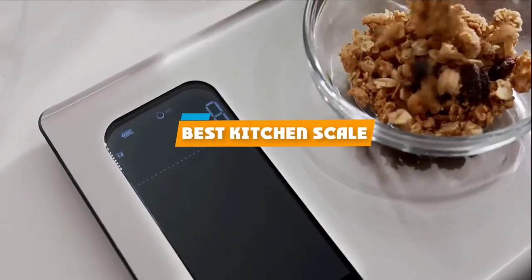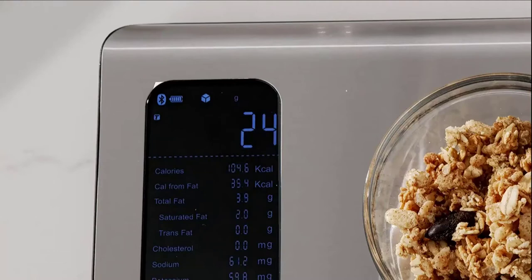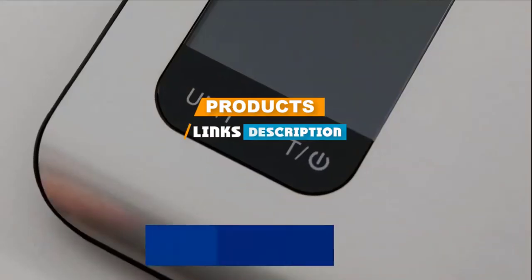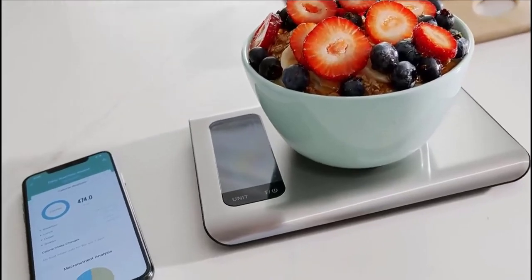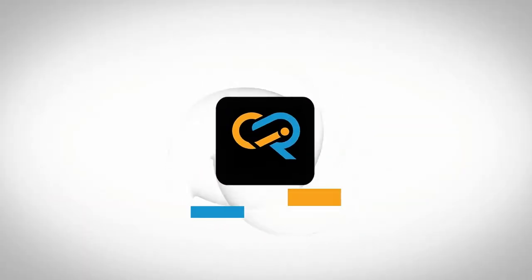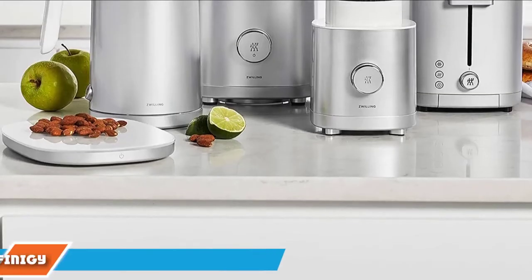If you are looking for the best kitchen scale, you must see our list. We made this list based on personal preference and rated it based on features, prices, quality, durability, and reputation of the manufacturers and customer feedback. We have also included options for every type of customer, so let's get started.